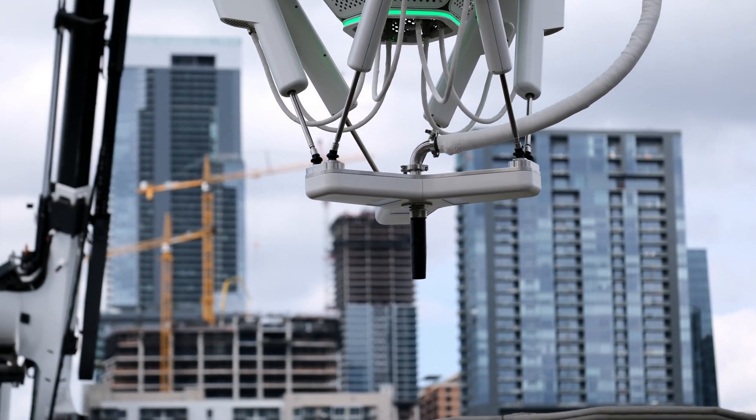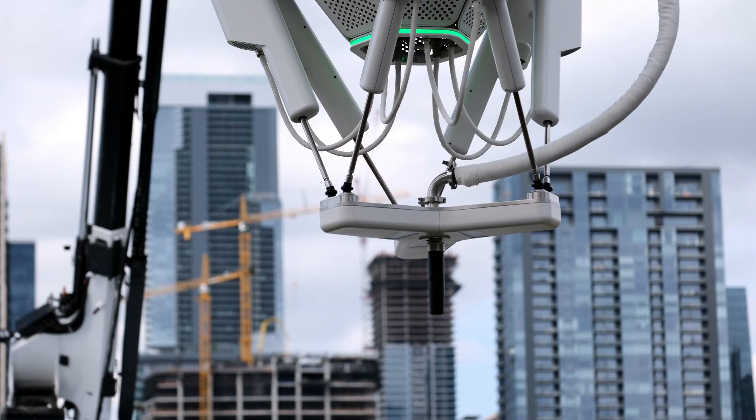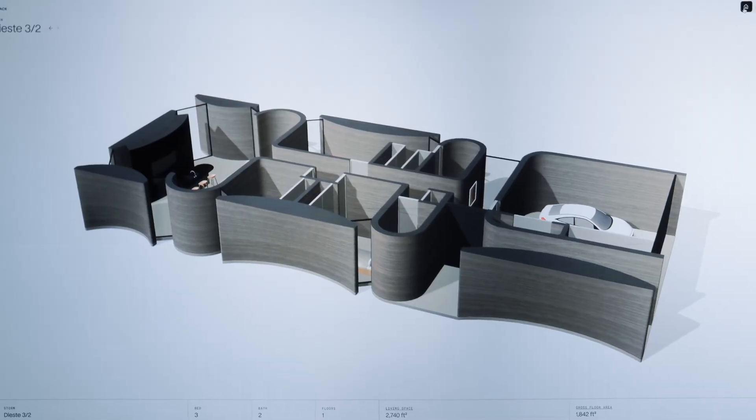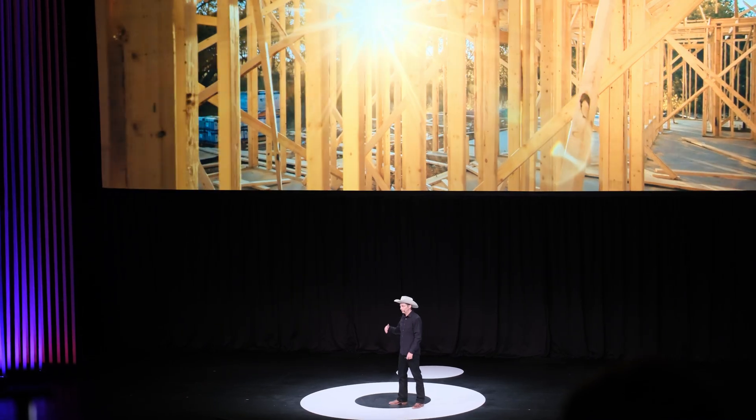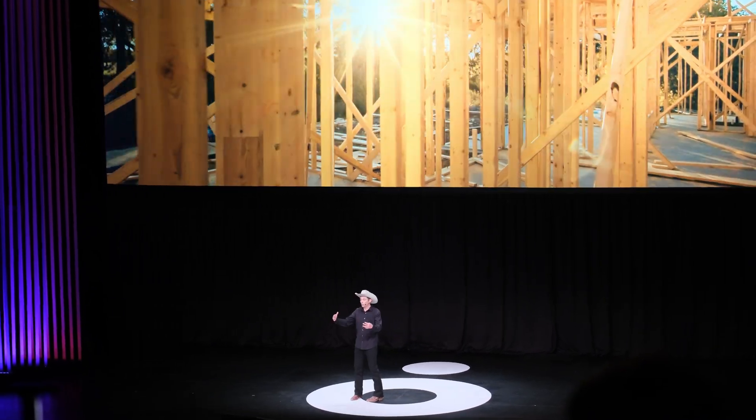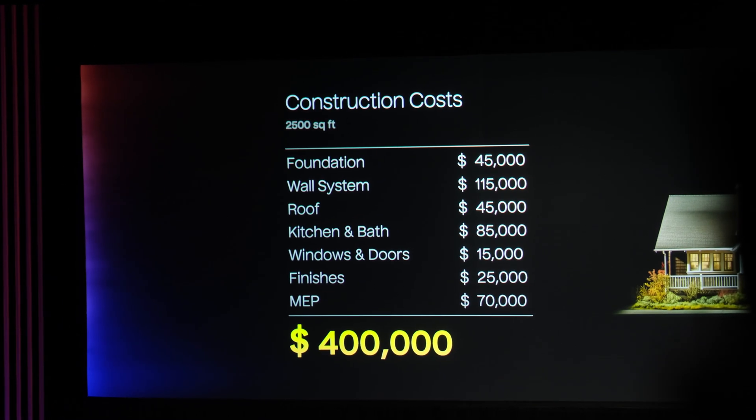Not only do they 3D print structures, but their entire goal is to build homes that are safer, more sustainable, and more affordable. Starting off the presentation, the CEO, Jason Ballard, brought to light the cost of building a home right now. If you've looked at housing prices recently, you know how expensive a house is.